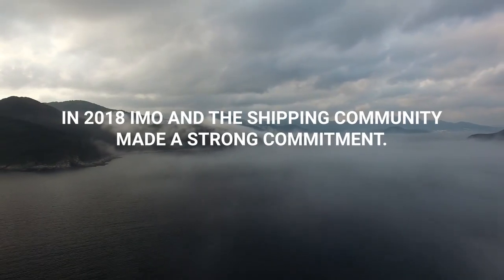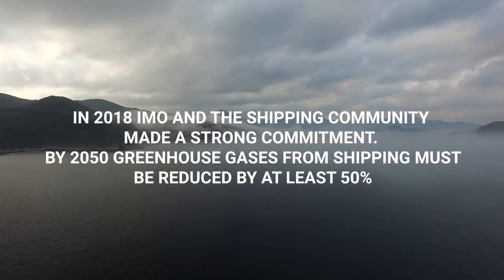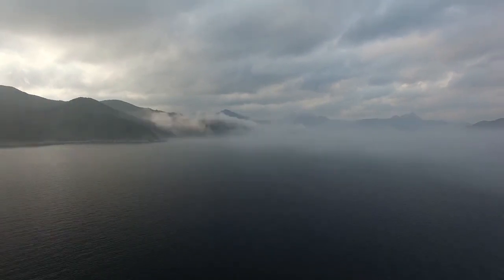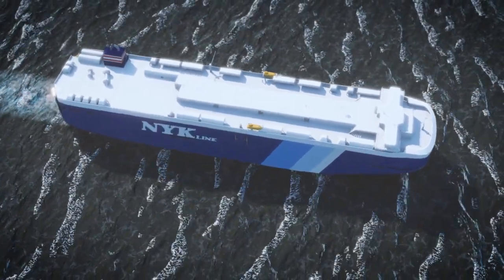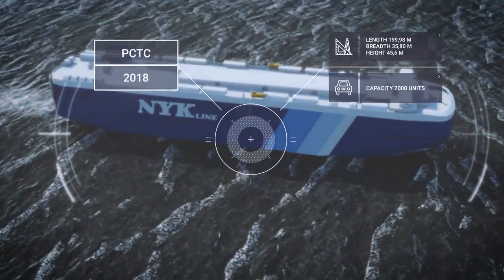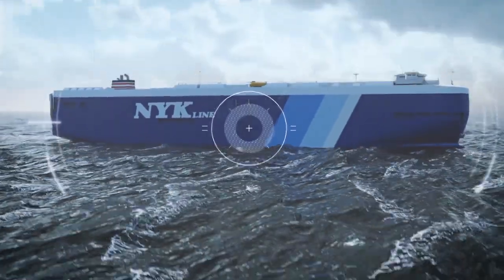In 2018, the IMO and the shipping community made a strong commitment. By 2050, greenhouse gases from shipping must be reduced by at least 50% from 2008 levels. For an individual vessel, the reduction needs to be far greater. In order to achieve this goal, the journey must start now by implementing new and existing technologies.